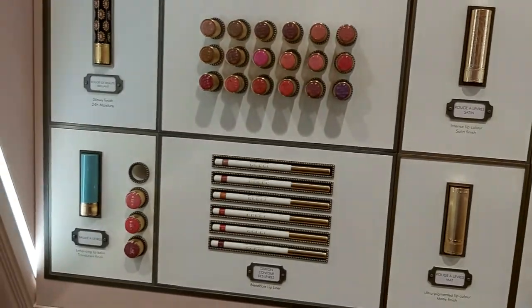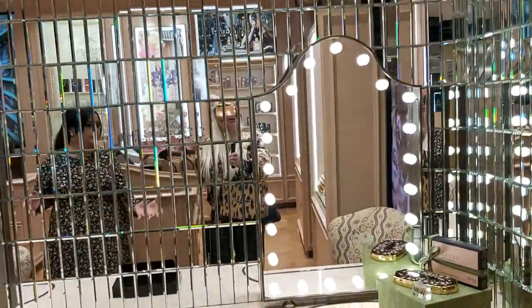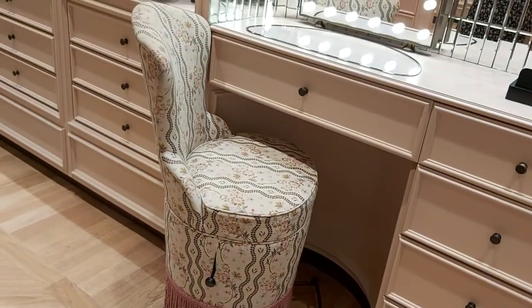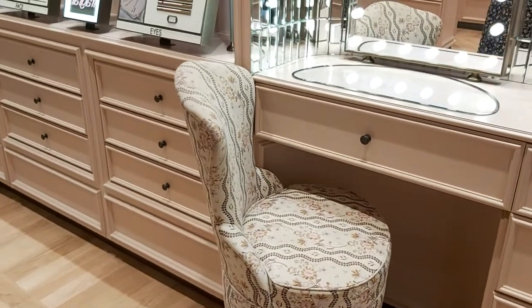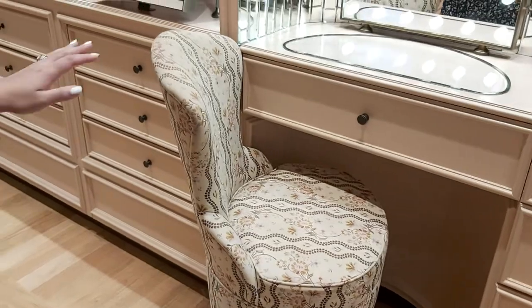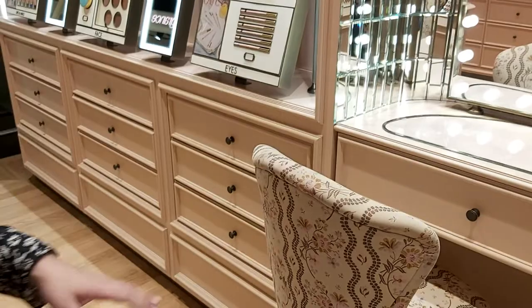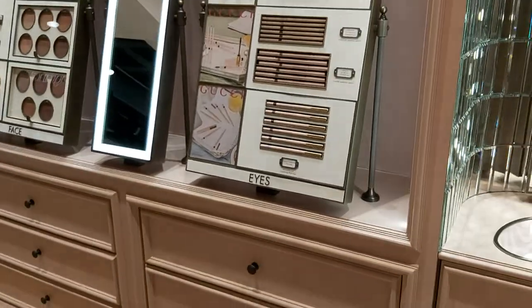This is our makeup counter where we sit with clients and have a consultation, or they can have their makeup done — testing the foundation, lipsticks, everything. Come next week — I'm here Monday to Thursday. I'll come on Wednesday, definitely.